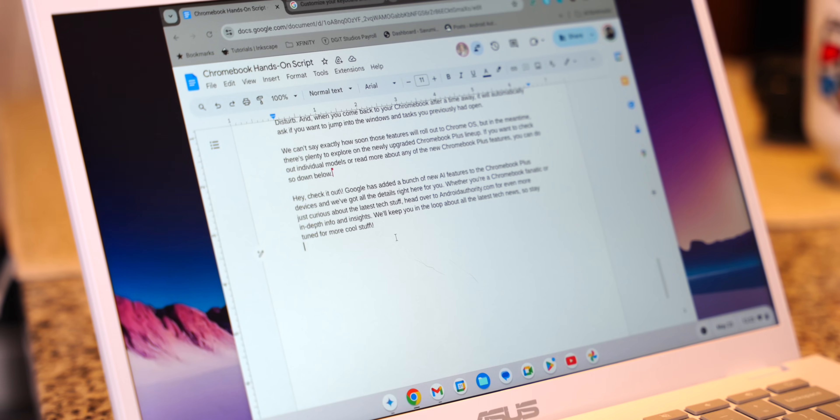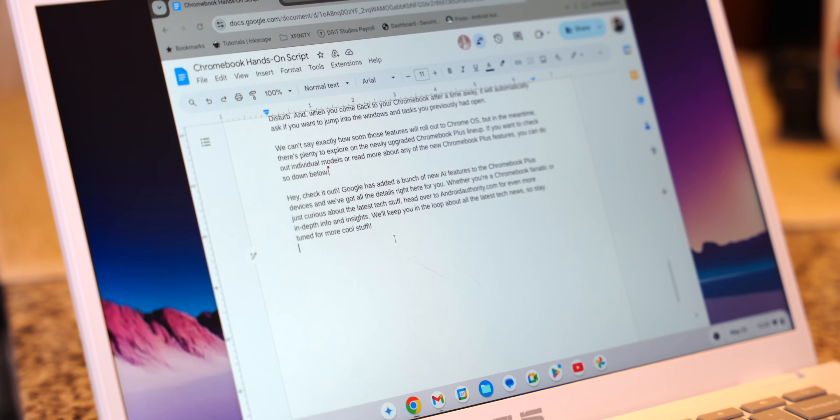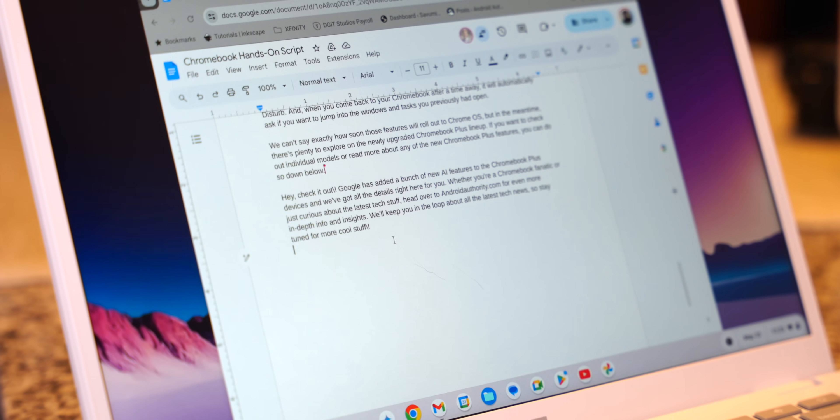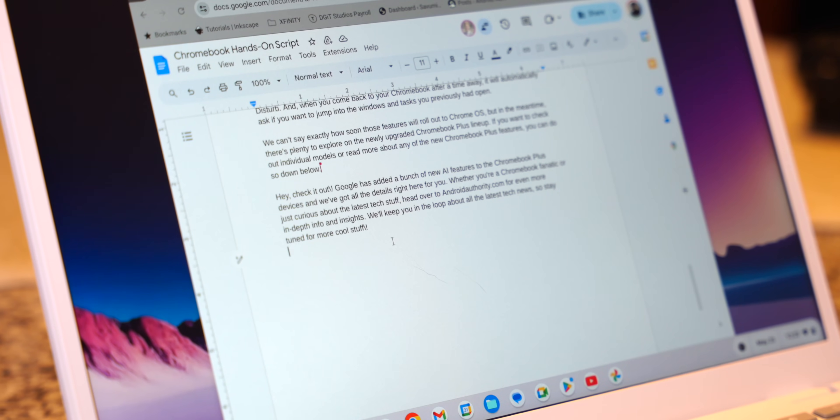In the words of Gemini itself: check it out. Google has added a bunch of new AI features to the Chromebook Plus devices. Whether you're a Chromebook fanatic or just curious about the latest tech, head over to AndroidAuthority.com for even more in-depth info. And if you'll excuse me, I think Gemini just took script writing out of my job description.